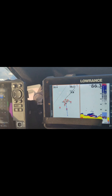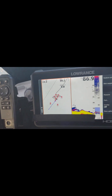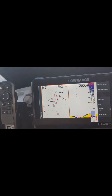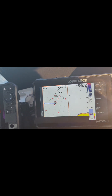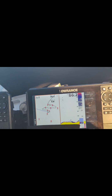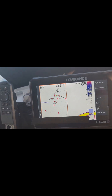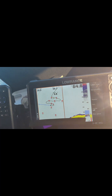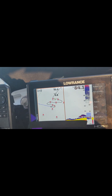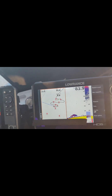That's nice fish. You can mark that one as well.